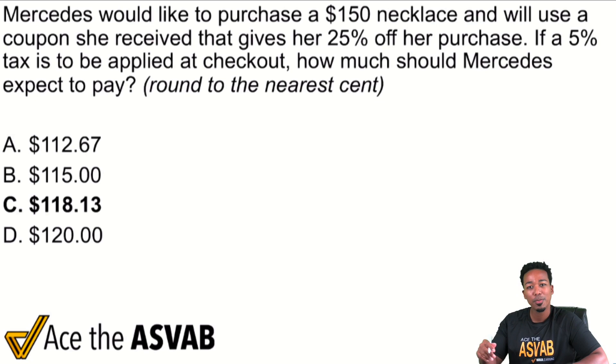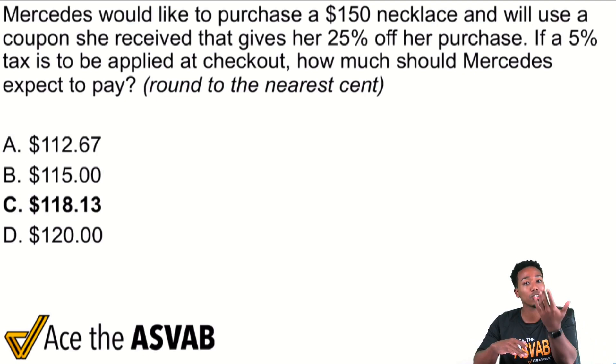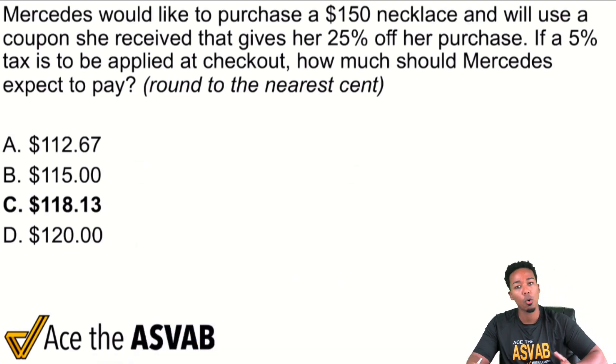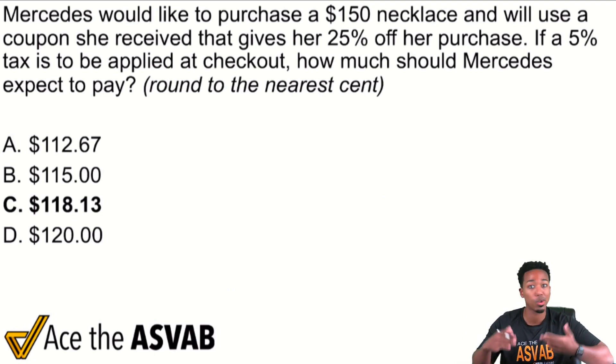Without further ado, we've got taxes and discount — how do we take care of this? First things first, no matter what, keep calm and write the question first. What is it that we need to solve for? Remember, the question always comes after who, what, when, where, why, how many, which of the following, or how much.